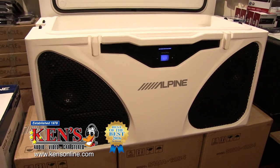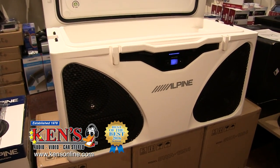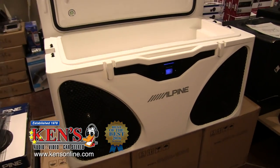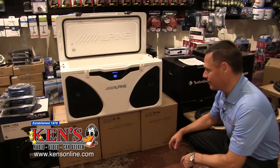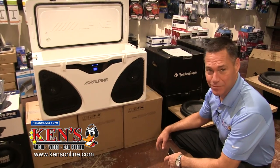Think about it — you get out there to the lake, plug this thing into the wall, bada-bing bada-bang, 180 watts of power. Listen at this thing. Do you hear this thing? That is absolutely nuts.